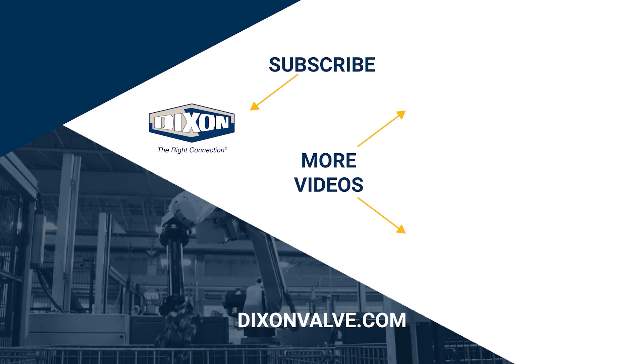If you have any questions, comments, or concerns, please contact us at DixonValve.com. Be sure to like this video and don't forget to subscribe to our YouTube channel.